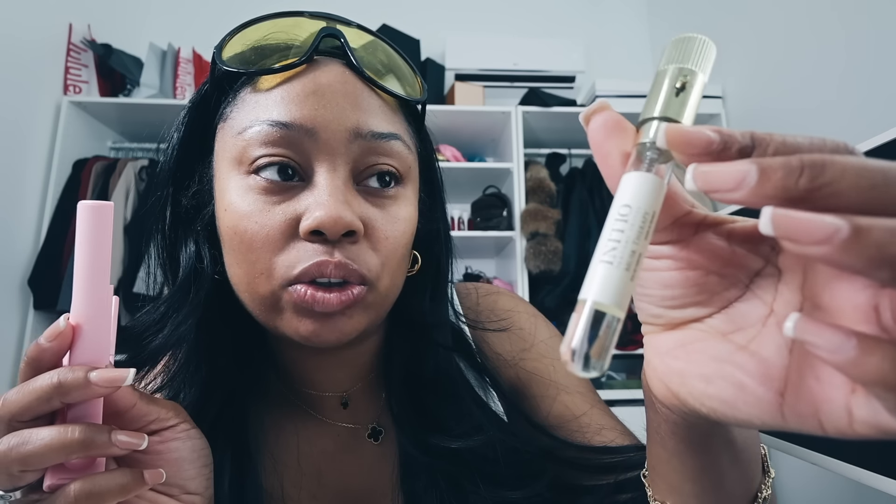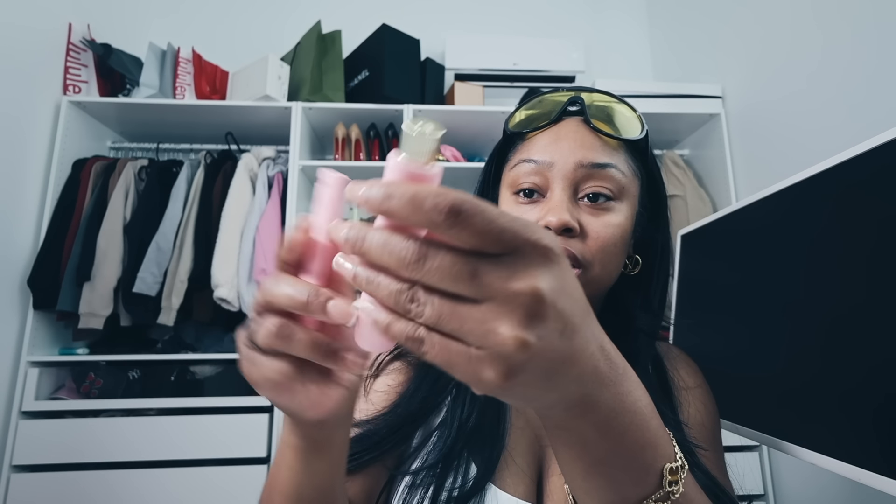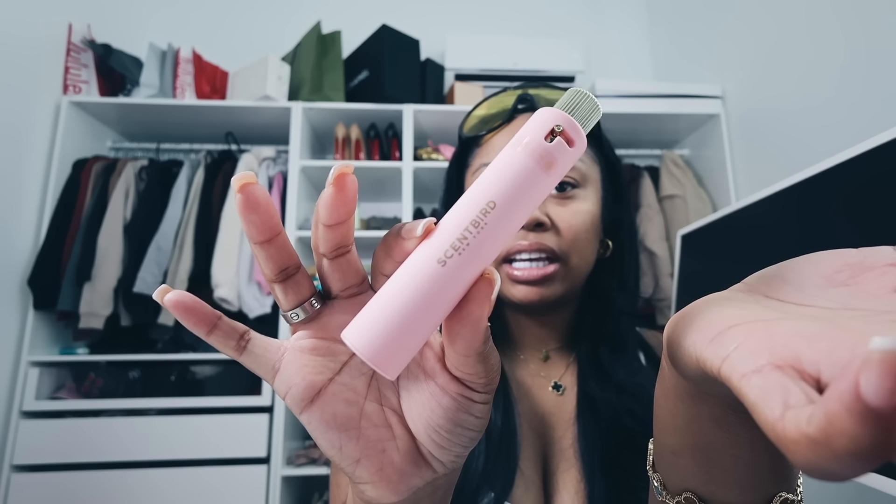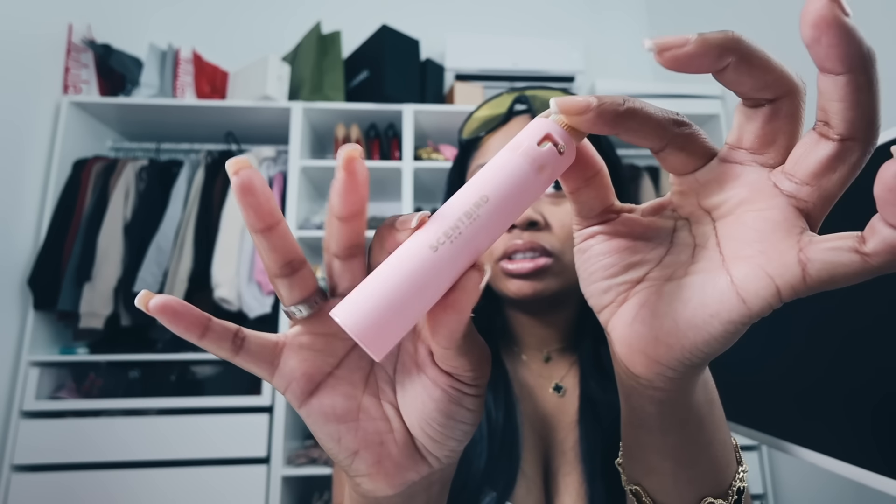Hello cuties, it's your fave and I'm back with another sponsor. Shoutout to Scentbird for sponsoring this video. If you don't know who Scentbird is, they are a subscription-based perfume company where you can try out designer perfumes for just $17 a month. It comes in a little glass vial that fits perfectly into this casing — it just clicks like that.